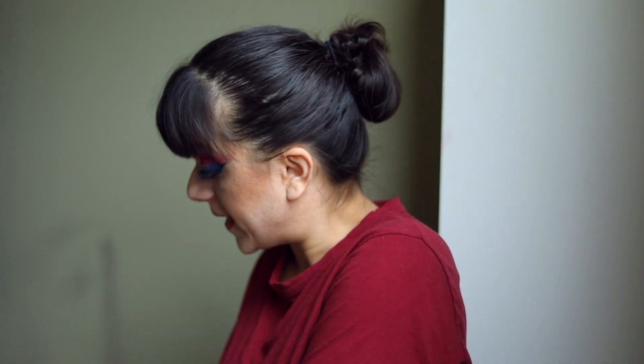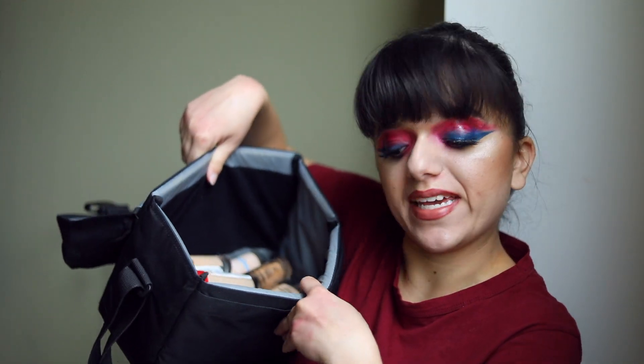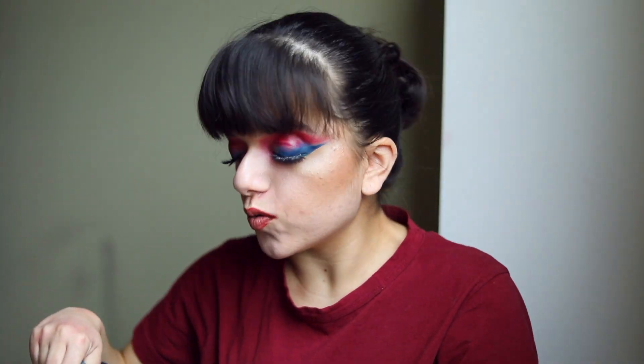Hello everybody and welcome to my YouTube channel. Today I'm going to be going through all my different foundations. I have them in this camera bag right here. I'm basically going to be going through all these different formulas, all these different bottles, telling you guys which ones I've been using and which ones I've forgotten about, which ones I like, which ones I don't like. I've been doing this series on my channel where I go through different categories of my makeup collection.